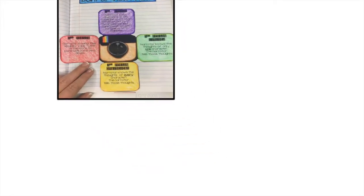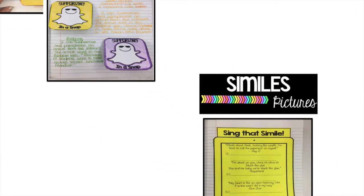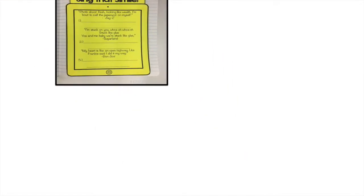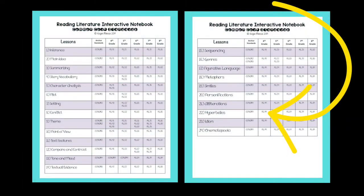Dive right into these engaging foldables like Instagram and Point of View, Snapchatting while summarizing, finding figurative language in today's music, and so much more. Teach all reading literature standards to students in grades 4 through 8 with this amazing resource.